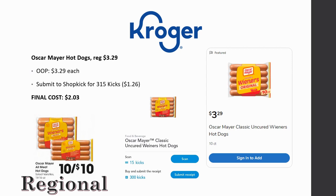Oscar Mayer all-meat hot dogs are 10 for $10 — a dollar each — in some regions, based on an ad preview on cookercrazycom. However, in my region they're $3.29 full price, not even on sale. There is a Shopkick offer for 315 kicks (300 receipt kicks plus 15 scan kicks), worth about $1.26. If they're $3.29 in your region, final cost is $2.03. But if you're lucky and they're a dollar in your region, it's free with a $0.26 money maker. Let me know in the comments what price your region shows!